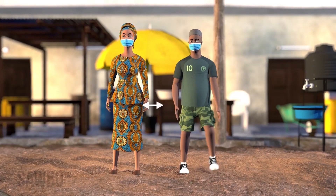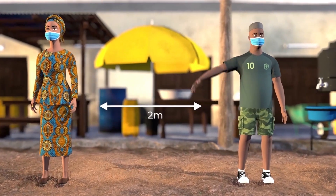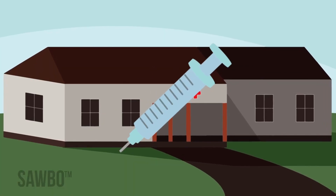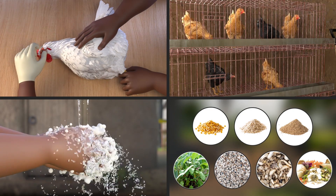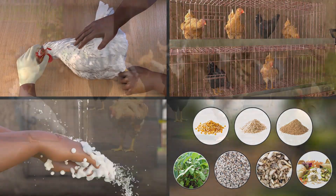Keep a physical distance of 2 meters between yourself and others not in your household, or by the distance recommended by your local authorities. And get a COVID-19 vaccine as recommended by healthcare professionals as soon as it is available to you. And now we will continue with the animation on how to protect your chickens from Newcastle disease.